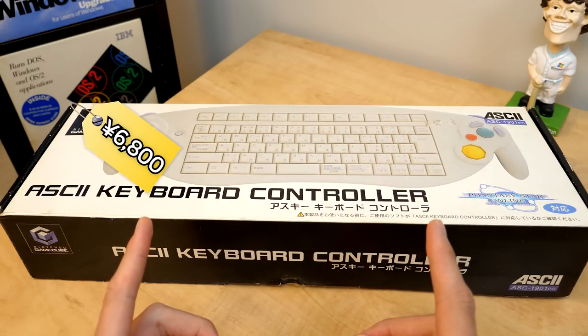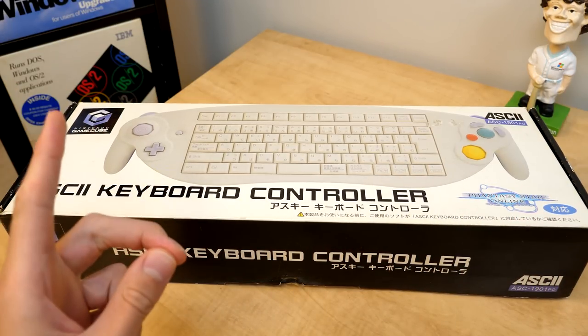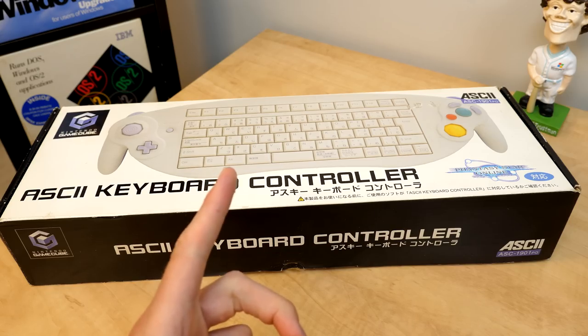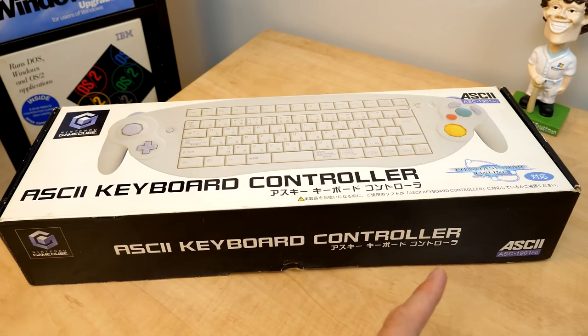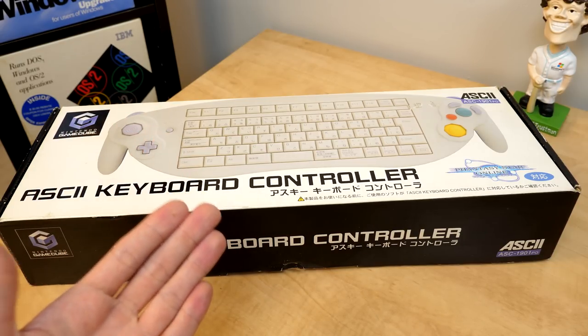For 6,800 yen, which was around $55 USD at the time, you could pick one of these up for use exclusively with Phantasy Star Online episodes 1 and 2. Phantasy Star Online is considered to be the first online role-playing game for video game consoles.